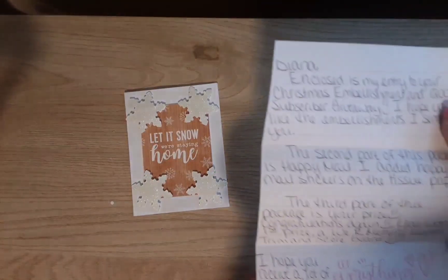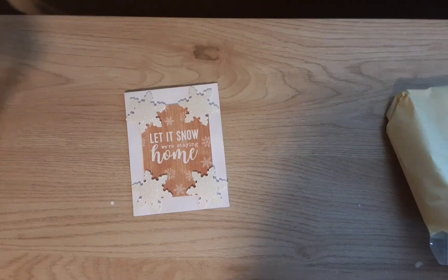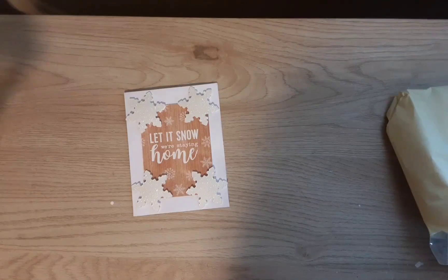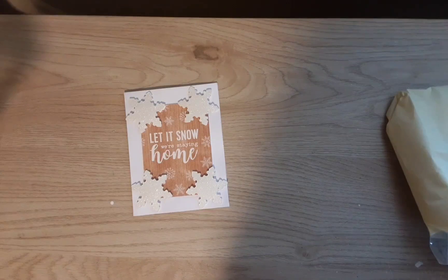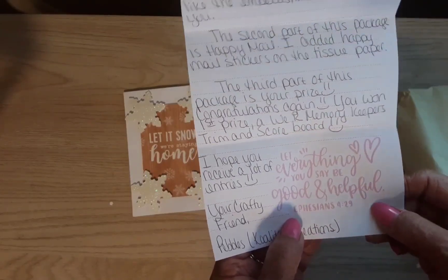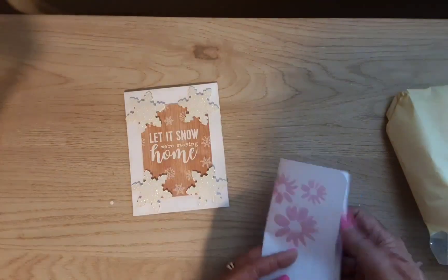She has the nicest handwriting. 'Diana, enclosed is my entry to your Christmas embellishment and 1200 subscriber giveaway. I hope you like the embellishments I sent you.' The second part of the package is happy mail — she added happy mail stickers on the tissue paper, and it was a beautiful diamond painting. The third part is my prize: 'Congratulations, you won first prize' — a We Are Memory Keepers Trim and Scoreboard. She wrote on note paper that says 'Let everything you say be good and helpful' — Ephesians 4:29.